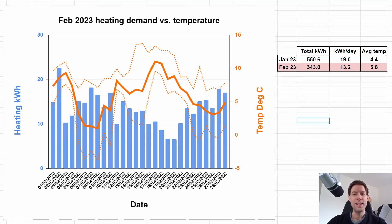So this is the air-to-air heating demand for the month of February. This chart shows the heating demand in kilowatt hours for each day together with the average temperature in degrees C, and the dashed lines show the minimum and maximum temperatures. What's interesting about this month is that the total kilowatt hours we used was 343 versus 550 for January — quite a lot lower. The daily average is only 13.2 kilowatt hours per day compared to 19 kilowatt hours per day in January.